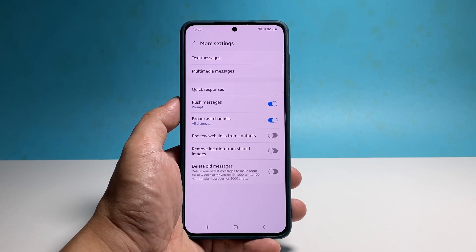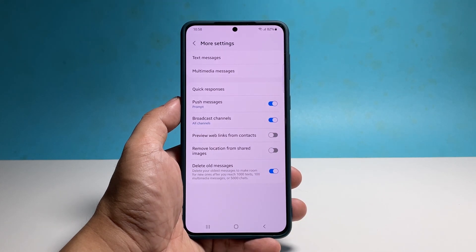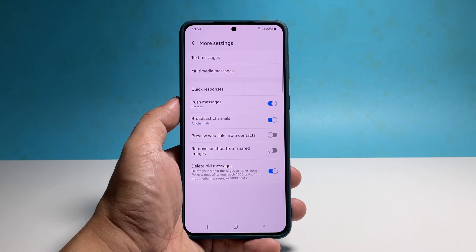Now take a look at the last option which says Delete Old Messages. That's what you're looking for. Tap the switch next to it and it will be enabled immediately. What it does basically is delete the oldest text messages once you reach 1000 SMS, 100 MMS, and 500 chats in your inbox.